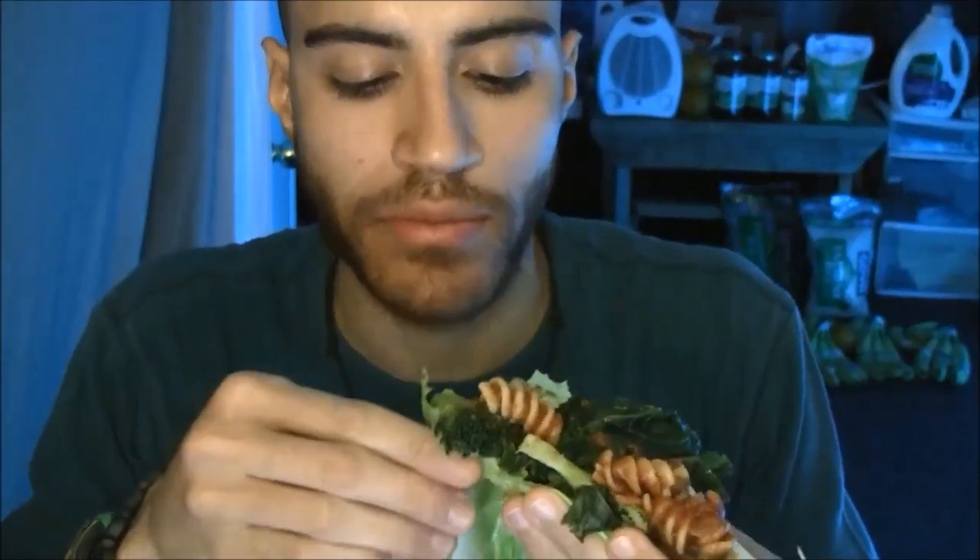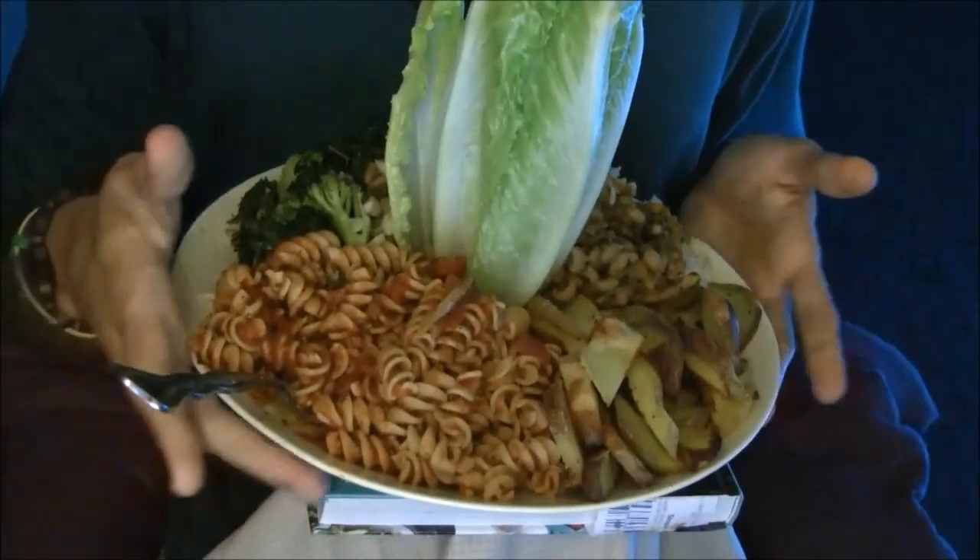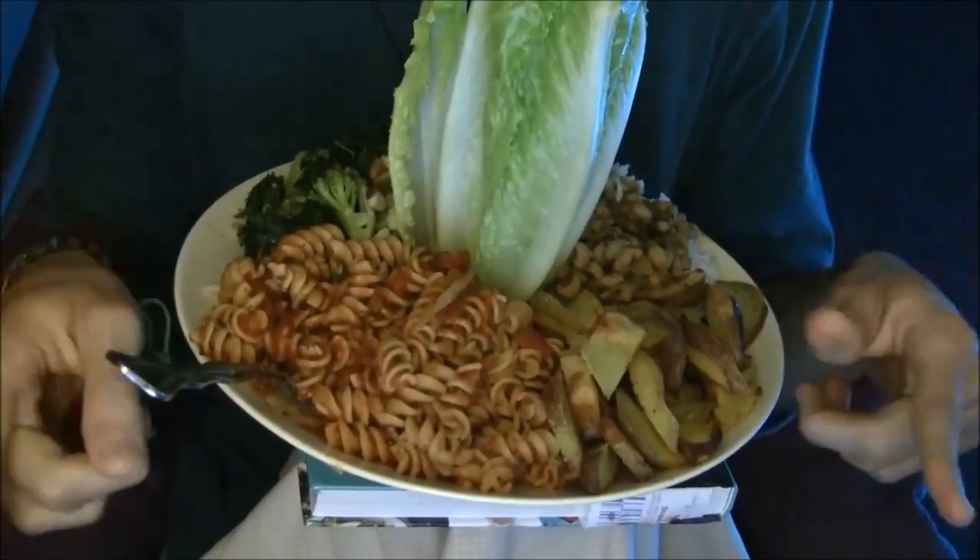I'm gonna hold it a certain way too. Holy shit. What the fuck is life? What is life without great vegan food? I'm gonna finish this whole plate and then I'll come back to you when I'm finished.